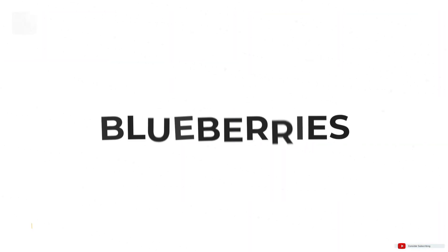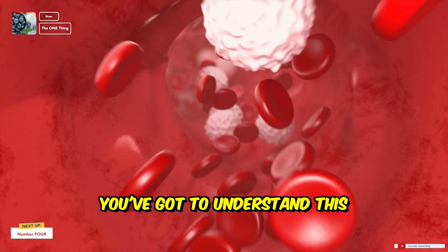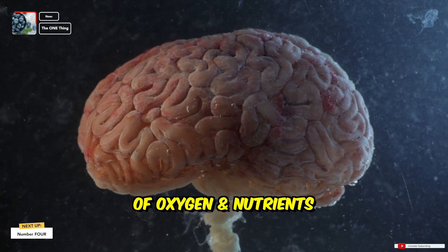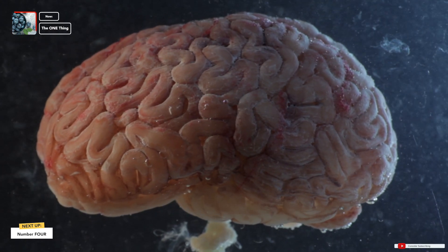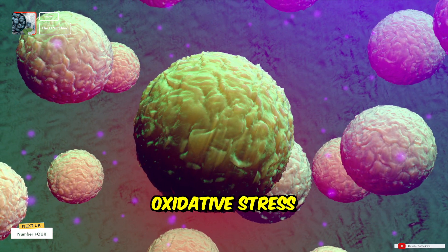Blueberries — yes, fruits. I know you don't want to have any fruits and vegetables in your day, but if you want to be healthy and have that edge, you want foods that are high in antioxidants. If you don't like blueberries, Google some other foods high in antioxidants. Enhanced circulation is crucial during gaming, as it ensures optimal delivery of oxygen and nutrients supporting sustained focus and mental agility. The antioxidants in blueberries play a role in protecting brain cells from oxidative stress.